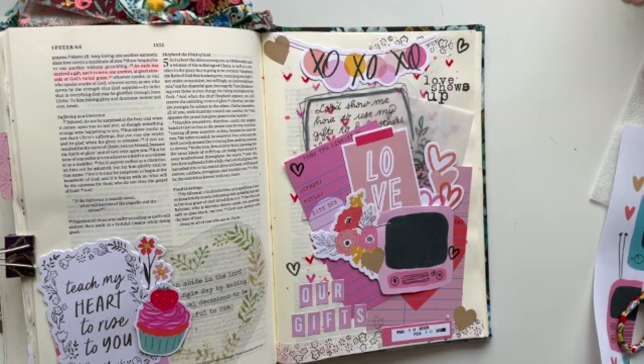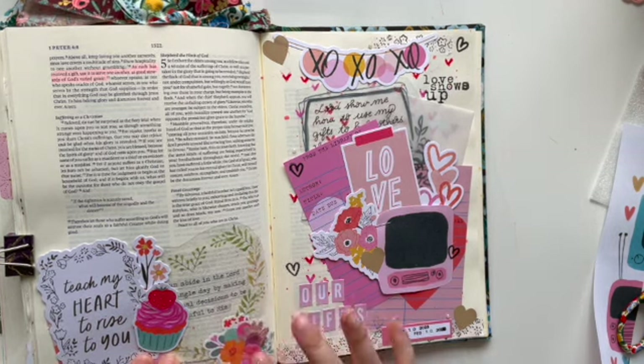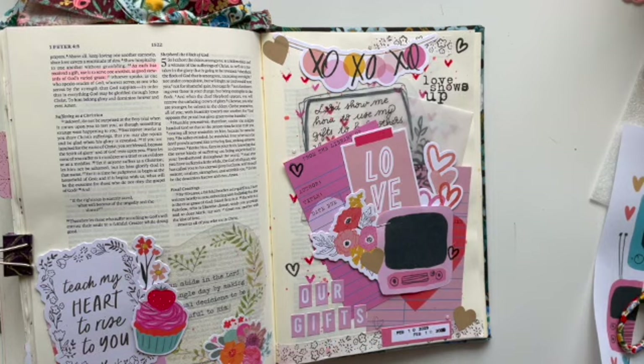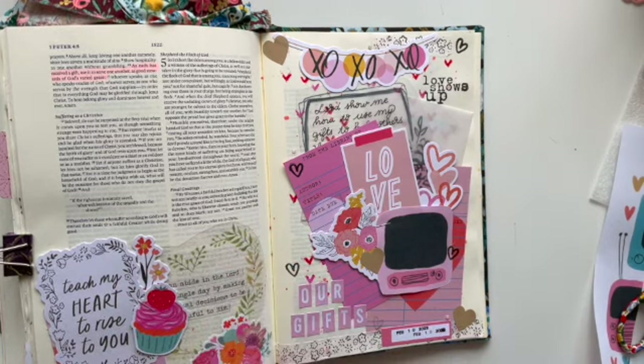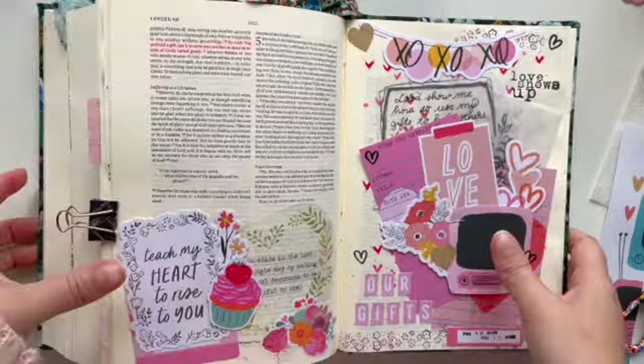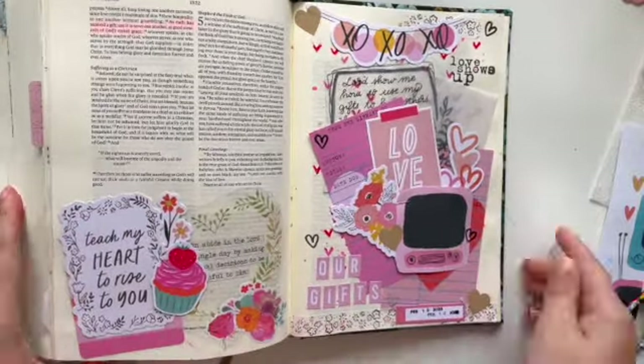Stamping down the date. 'As each has received a gift, use it to serve one another as good stewards of God's varied grace.' Thank you so much for watching — please like, comment, subscribe, and have a blessed week. I will see you in the next video!